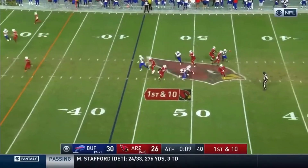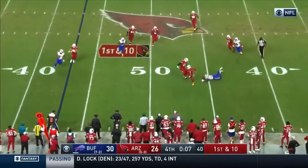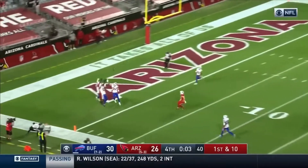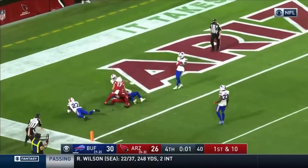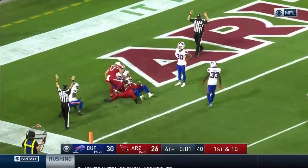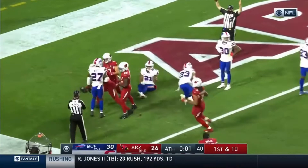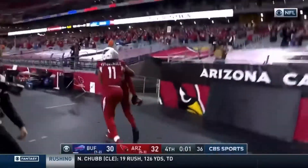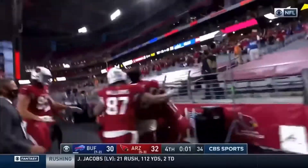Shotgun. Murray out of the pocket. Seven seconds. Six seconds. Murray heaves it downfield. It is caught! De'Andre Hopkins! Miraculous! It's Murray magic!